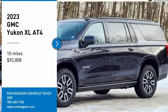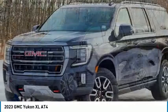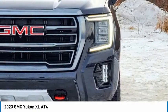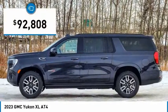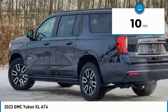Come test drive the 2023 Yukon XL. The GMC Yukon XL is a great choice for families who need a full-size SUV with maximum seating. The looks don't hurt either, and it is priced below $95,000. This vehicle has less than 100 miles.